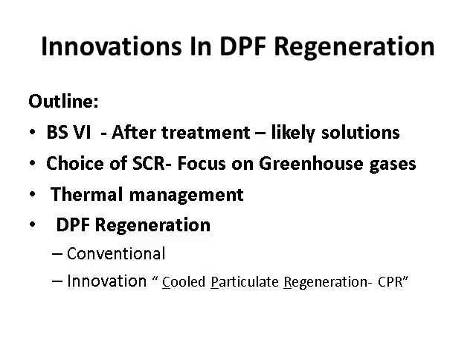When I come to DPF regeneration, I will talk about what is the conventional approach in the industry, and there is an innovation which Mr. Brett has introduced — IVHCO — who holds the patent for cool particulate regeneration. I was supposed to do the whole presentation and have borrowed slides from him, but I requested him to come over himself, and I'm glad that he is with us.